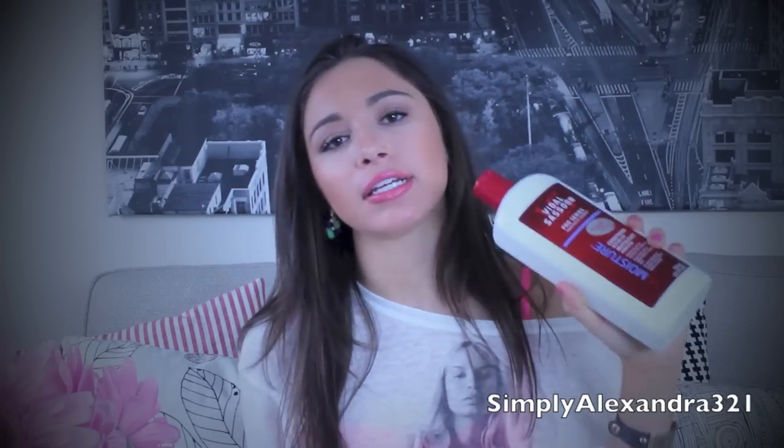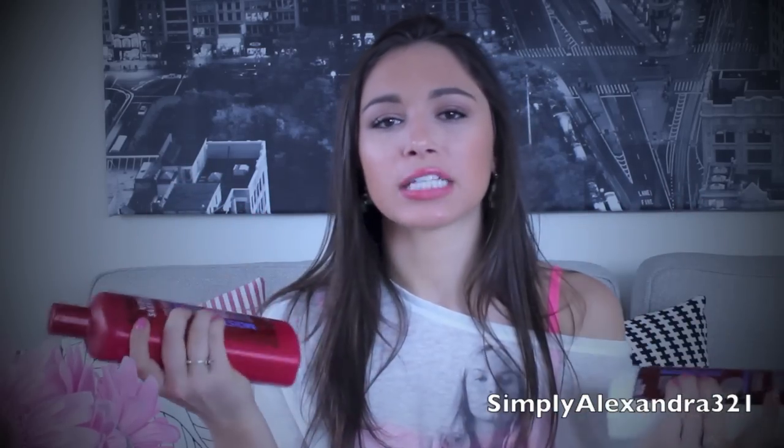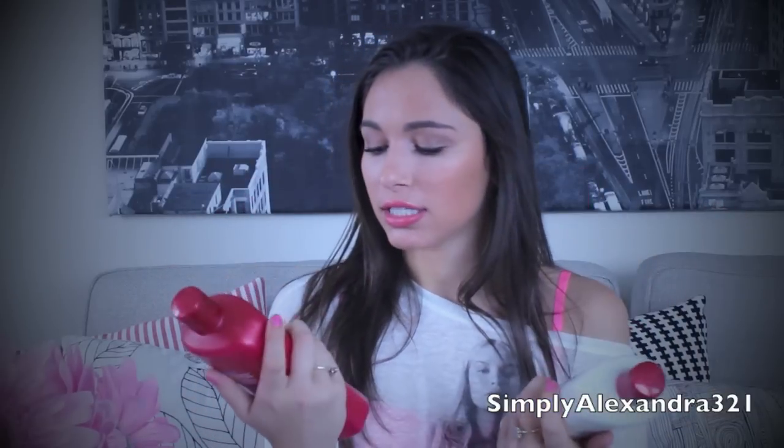My first favorites are these Vidal Sassoon Pro Series — these are the moisture ones. This is the shampoo and the white is the conditioner. As you can see, these are like gigantic bottles. But these are only $5 each, which I was expecting to be more — like $10, $15, something like that. They are from the drugstore; I bought these from Walgreens, and I thought $5 was a really good deal.